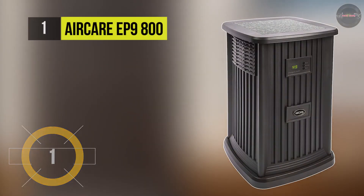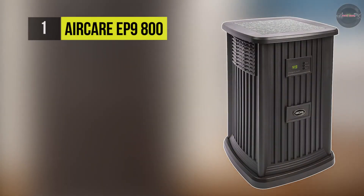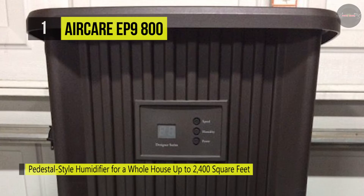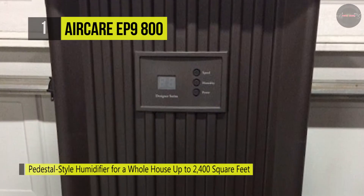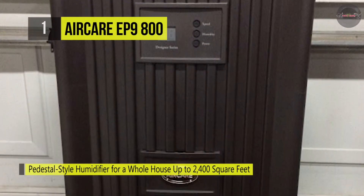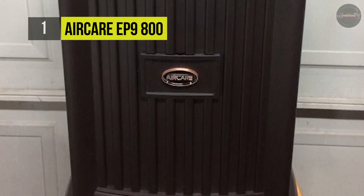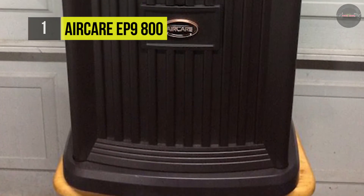In first place we have the AirCare EP9800. It is an elegant, evaporative, cool mist humidifier featuring a 7.4-gallon output for rooms up to 2000 square feet. The digital humidistat features a humidity readout, and the front pour-in design uses a convenient fill door for easy filling of the humidifier's 3.5-gallon reservoir.